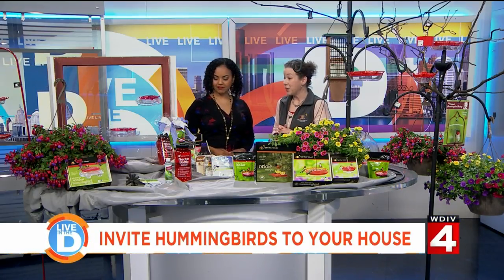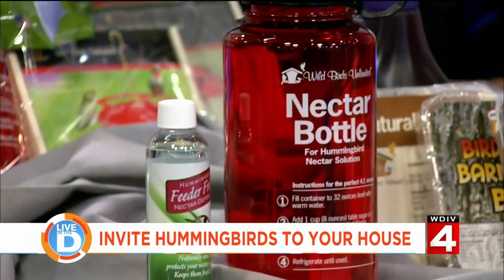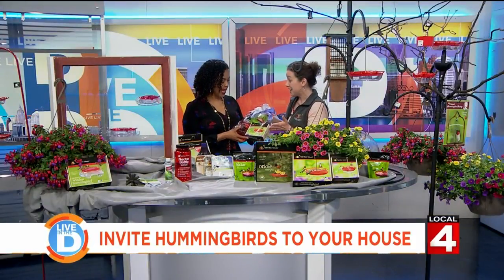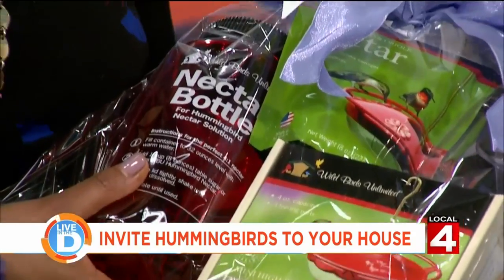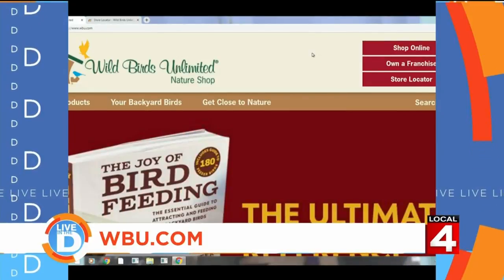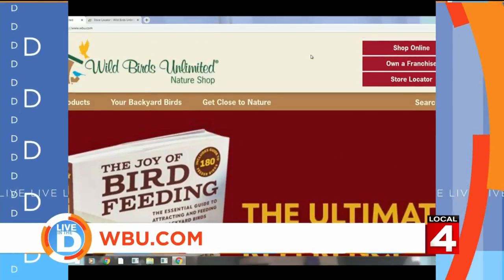There are several Wild Birds Unlimited locations throughout southeast Michigan. The Brighton location is one of them — follow the website and you can find one in your neck of the woods. Ruby-throated females are the ultimate mom bird — they build their nest and raise their young all on their own, so giving mom the gift of a hummingbird feeder is beautiful and symbolic. I actually brought one for you! If you're not currently feeding the hummingbirds, I hope this encourages you to give it a go. Visit their website at wbu.com.